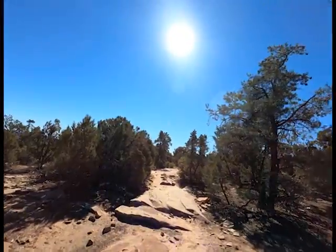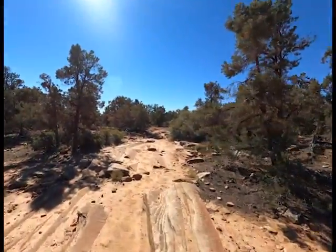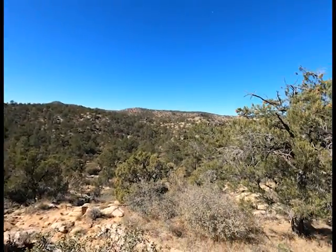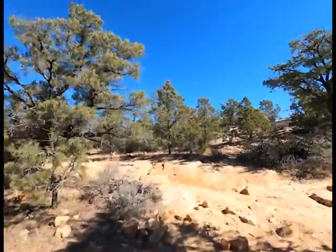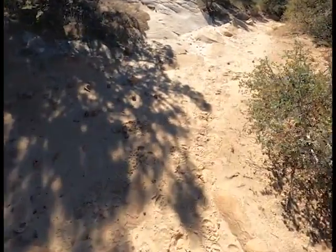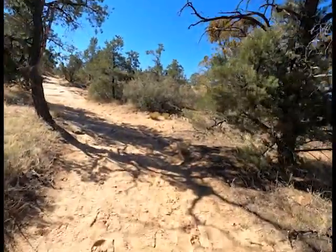I've got some ravens up here — hello friends! Always make friends with ravens or crows in the woods; never know, they might just come to your rescue. It's interesting — this sand has turned from red to white, back to red, and then back to white again. This is the Navajo sandstone, and the white sand basically just lacks iron oxide. It's pretty cool to see the transition in sands, not just the rocks.